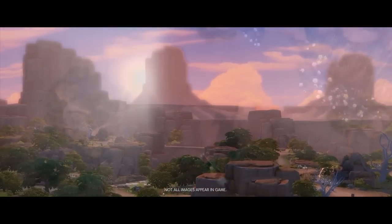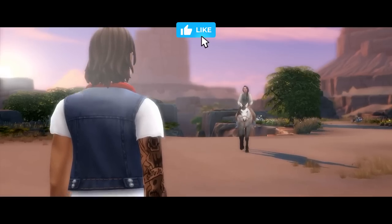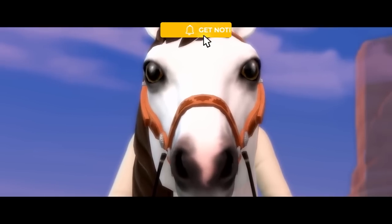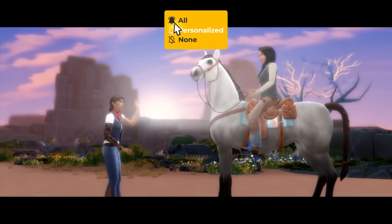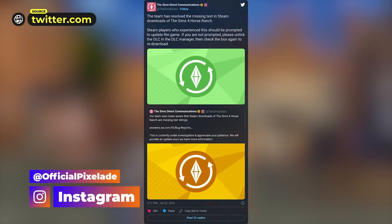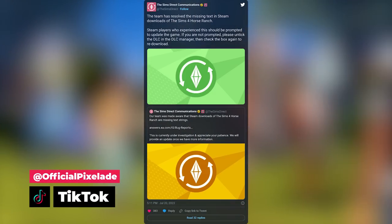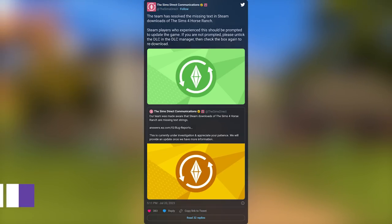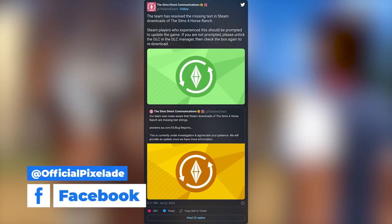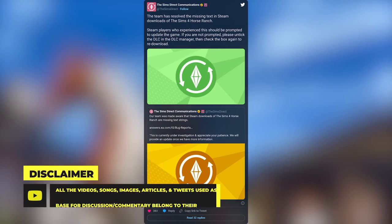Hey everyone, welcome back to the channel. It seems as though some are having issues getting Horse Ranch downloaded and installed on their computers. It first starts over on Steam. The Sims Direct Communications Twitter tweeted that Steam downloads of the Sims 4 Horse Ranch are missing text strings, but two hours later followed up that the team has resolved the missing text in Steam downloads. Steam players who experience this should be prompted to update the game. If you are not prompted, please untick the DLC in the DLC manager, then check the box again to redownload.